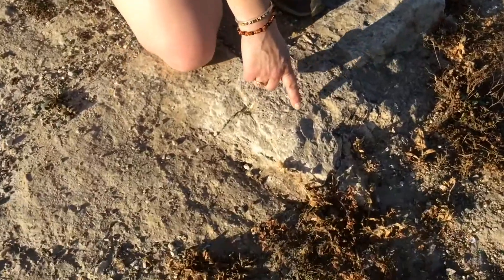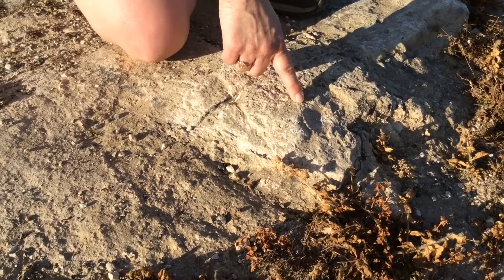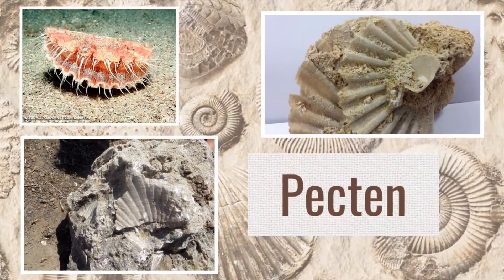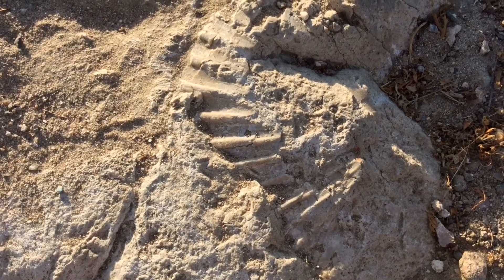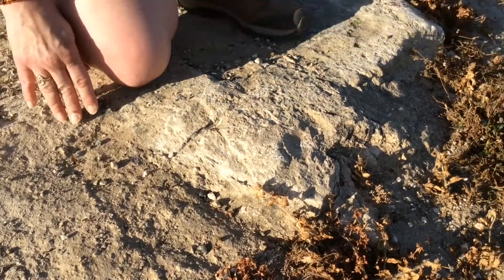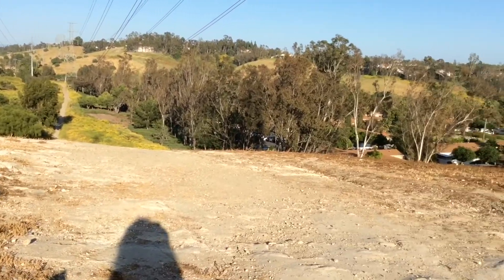And here we are on top of this ridge of open land between the high school and several housing developments. And look what we found on top of this hill. Right there, embedded in this limestone, this chalky white limestone, is a fossil of a pectin shell. A pectin is similar to a scallop. But you notice this is on top of a hill. Look around — this isn't the ocean, and these animals live in the ocean. We're situated much higher than the ocean.